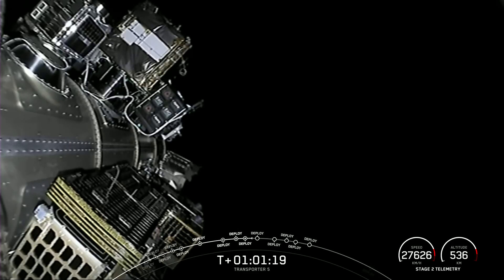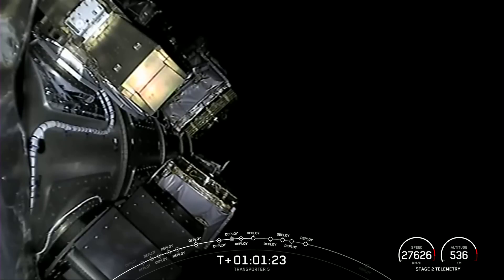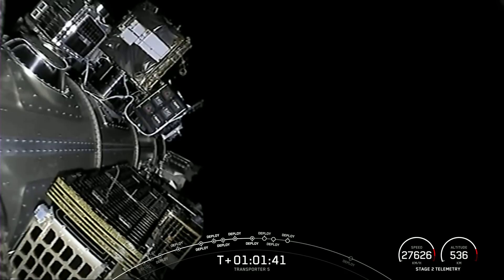Lemur 2 handcom 1, separation confirmed. GHG set C3 LUCA, separation confirmed. NASA CubeSat proximity operations demonstration, separation confirmed.